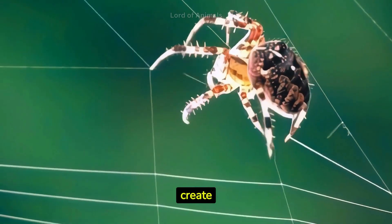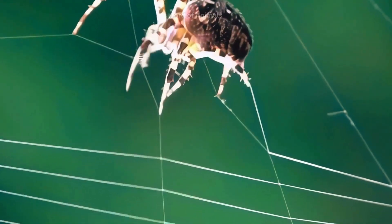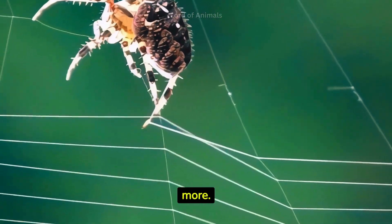Different spider species create various types of webs. These can be intricate orb webs, irregular cobwebs, funnel-shaped, triangular sheet webs, and more.